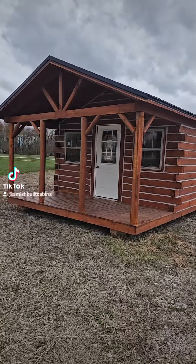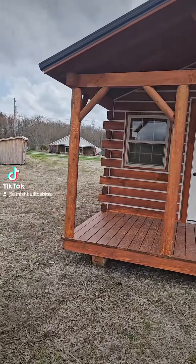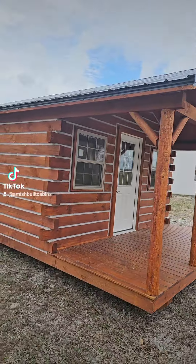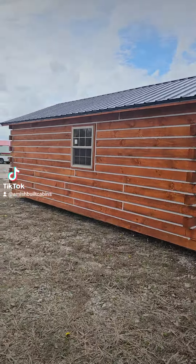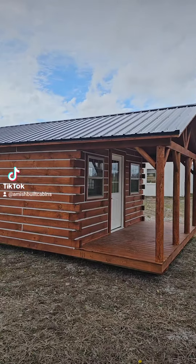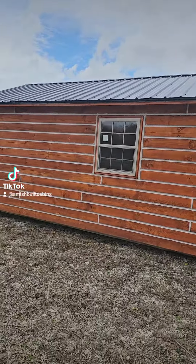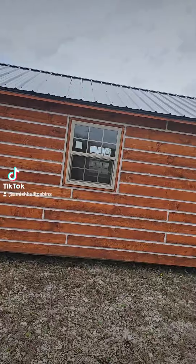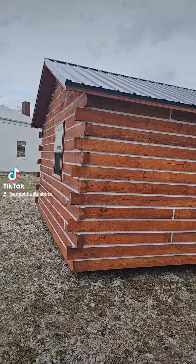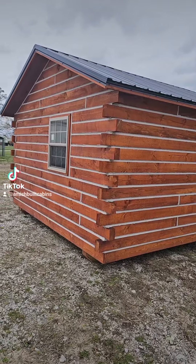Good afternoon everybody! We got Tiny Tim on the lot — a 14 by 28 Amish-built cabin. We ship it nationwide. Beautiful structure, got a six-foot by 14-foot front porch, 26-gauge metal roof, double-pane windows with argon glass. That one's only $35,000 as of today. Let me date this so y'all know — this is March of 2024.